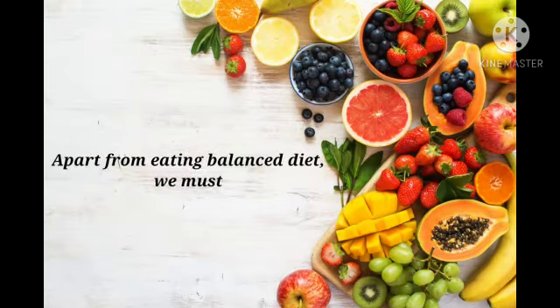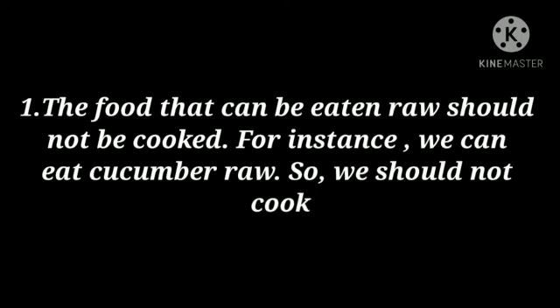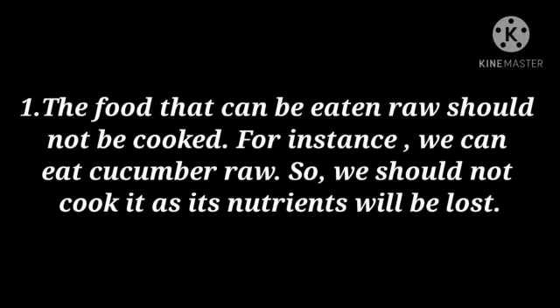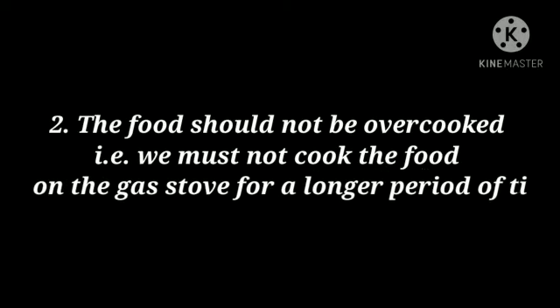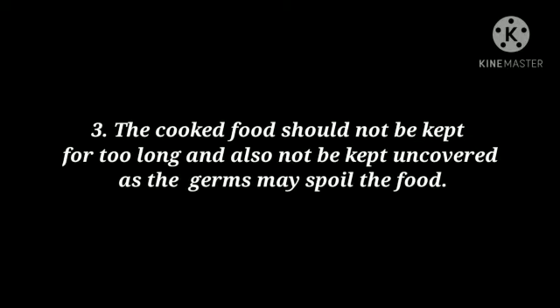Apart from eating a balanced diet, we must keep some points in mind regarding healthy food. First, food that can be eaten raw should not be cooked — for instance, we can eat cucumber raw, so we should not cook it as its nutrients will be lost. Food should not be overcooked; we must not cook food for too long, and cooked food should not be kept uncovered, as germs may spoil it.